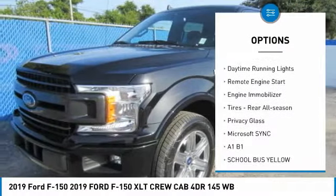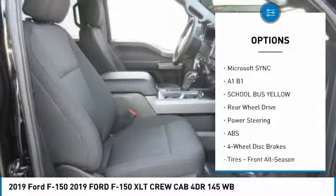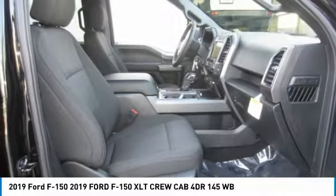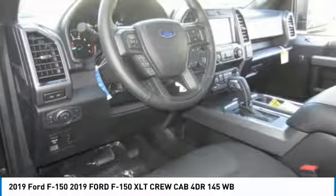Take a ride in the 2019 F-150. A Ford F-150 knows how to handle any situation. It's built to follow orders, no whining, and is priced below $55,000.